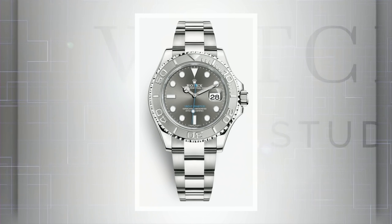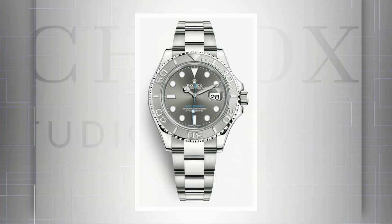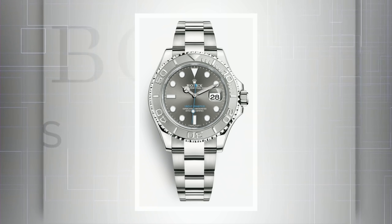Finally, the Yacht-Master 116622 — the Rolesium, Rolex's name for a combination of a platinum bezel with a steel case and bracelet. You've got that gorgeous platinum relieved bezel and the dark ruthenium dial with blue accents, a Baselworld 2006 debut that's still hot. No real wait at dealers right now, and pre-owned you can sometimes score it for about $500 to $1,000 below retail. The older blue dial can be had for another $250 to $500 less pre-owned.